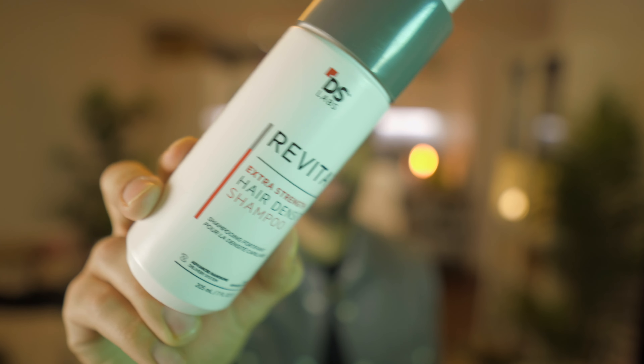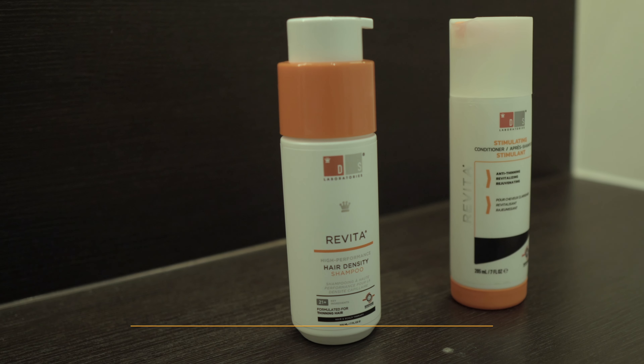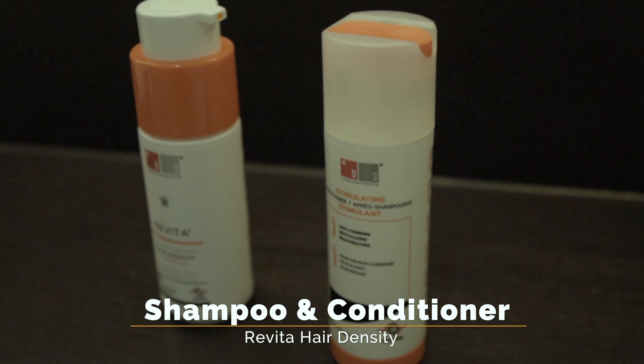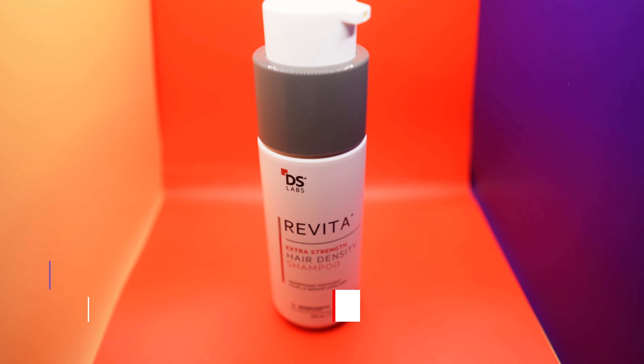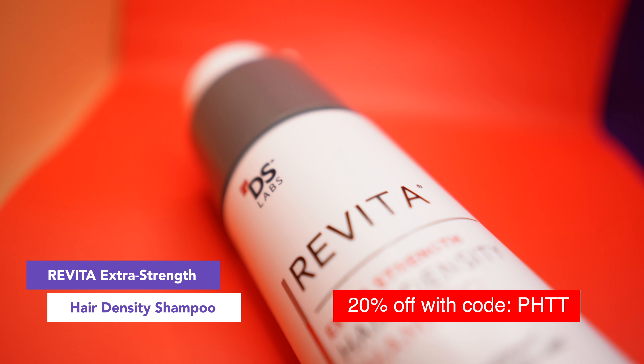Another essential thing I use is my shampoo and conditioner. I've been using the Revita Hair Density Shampoo and Conditioner every other day — the shampoo about four times a week and conditioner about once a week. I usually apply it in the evenings after applying my solutions and oils, washing it all off before bed. It helps provide more density overall and I'd definitely recommend it. I have a discount code below if you're interested.